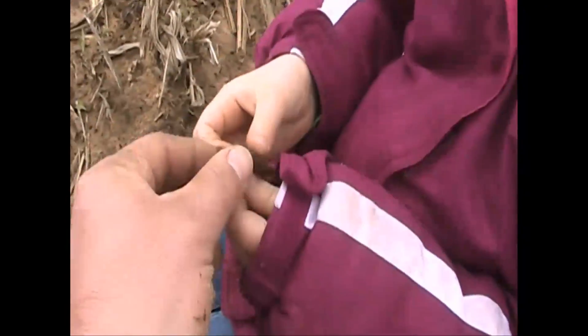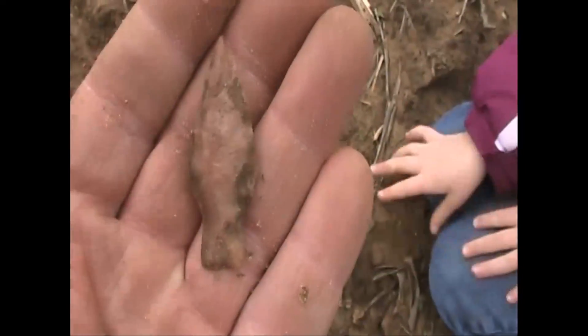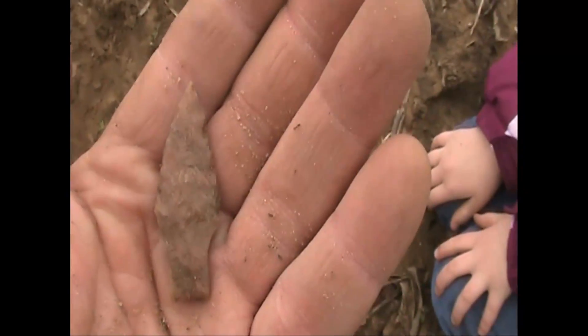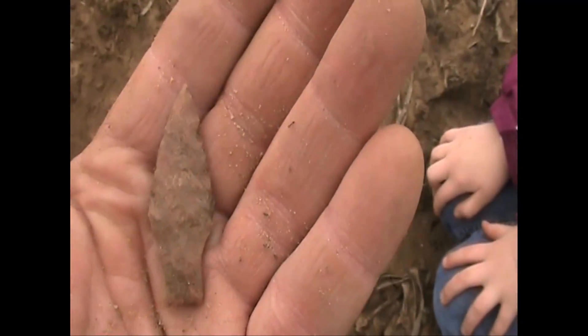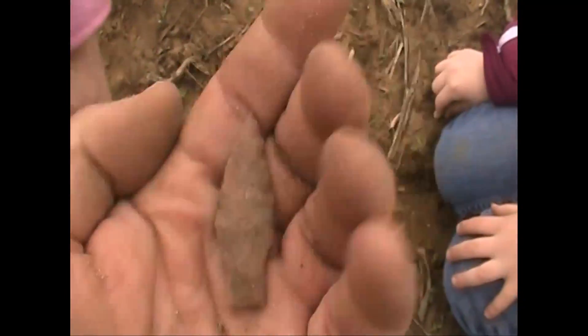That looks sparkly too. I found two other points here last spring and they're the same shape. I don't know what you would classify this point as.